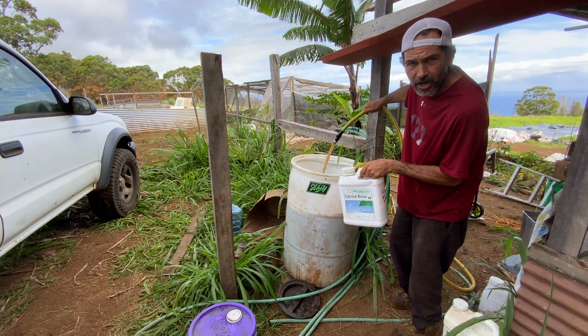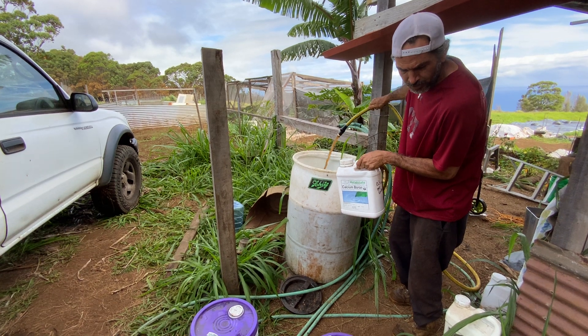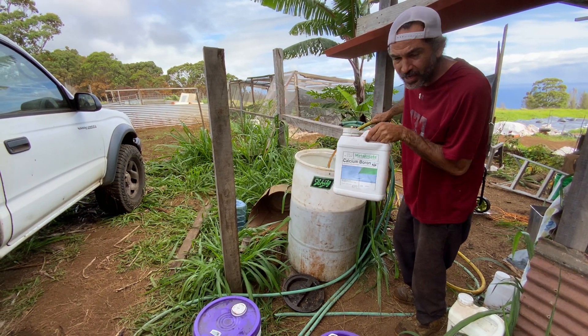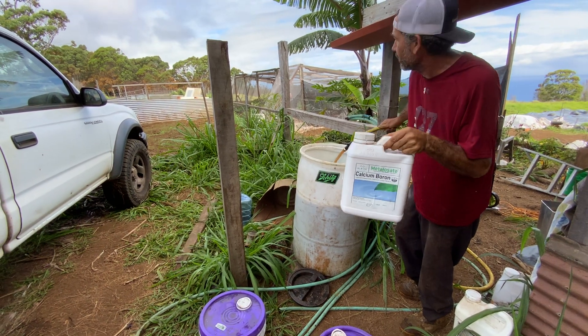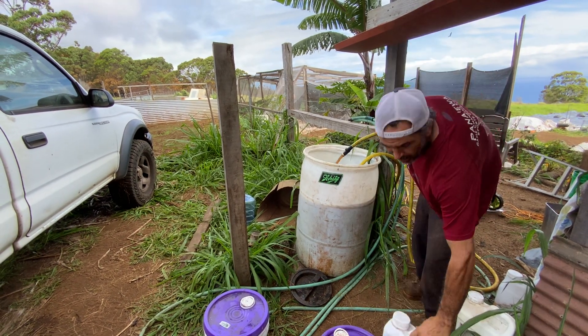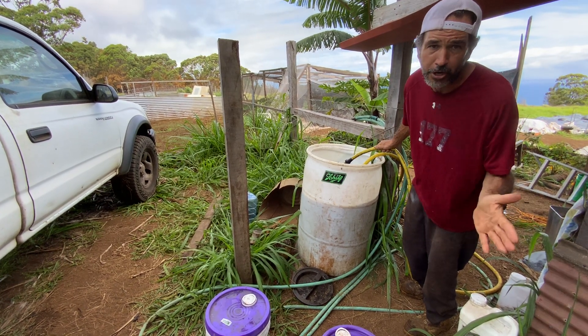You can see the tea. I've got liquid fish, liquid seaweed, some humega, liquid humic, and then the calcium boron. Really important over here in Hawaii — this is that liquid calcium we're talking about. It's circulating up in the pump, and I also have effective microbes, and now we're going to go put it out on the pumpkin.